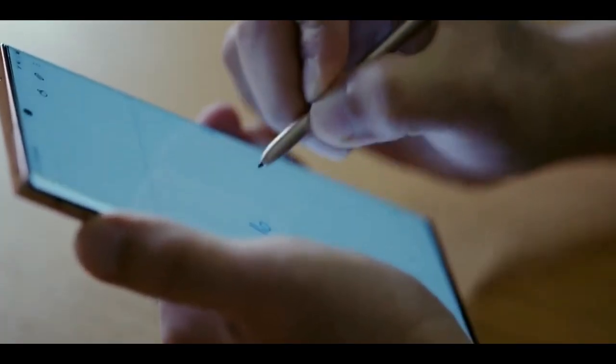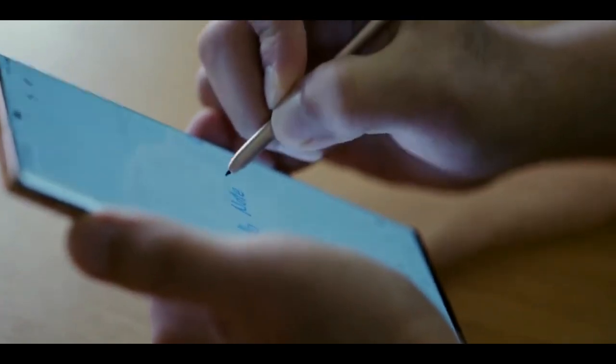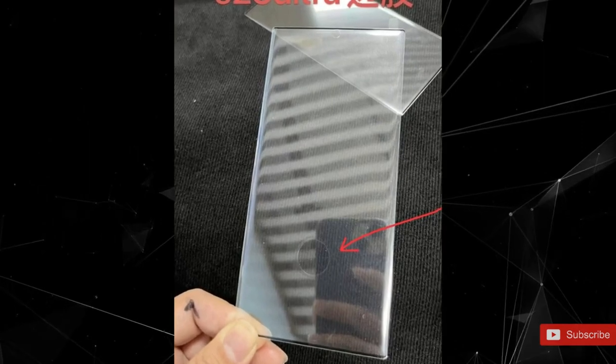We're expecting the Samsung Galaxy S23 phones to bring a host of upgrades with them, from the cameras to the processors, but there is apparently one key spec that won't see an improvement: the fingerprint sensor.